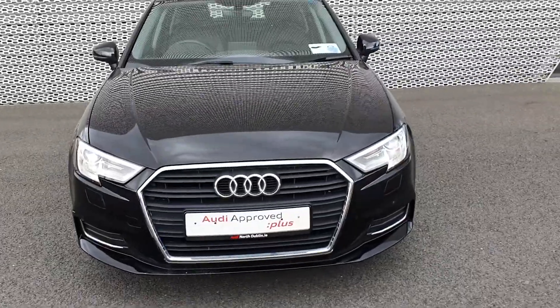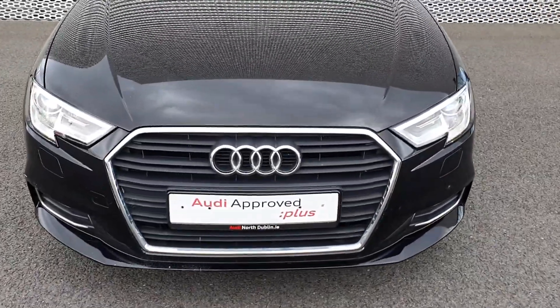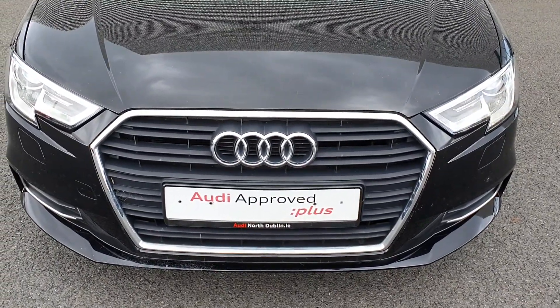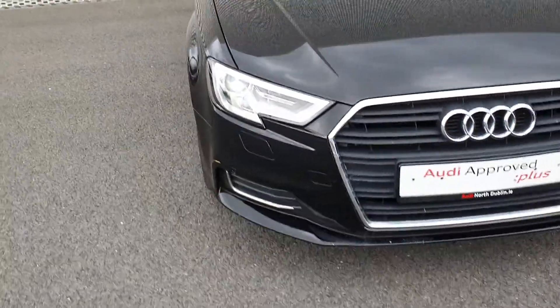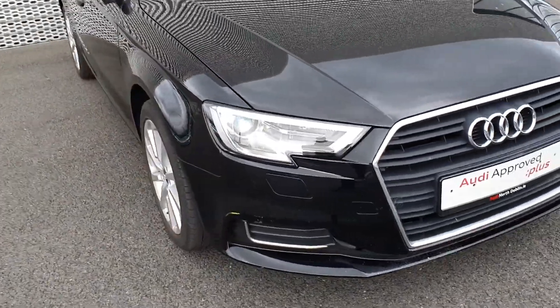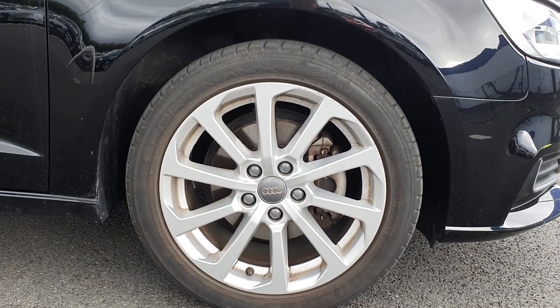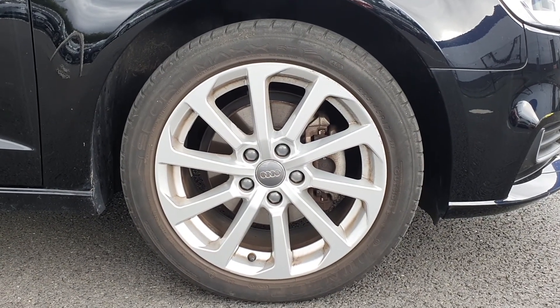We're going to start off by looking at the Audi signature single front frame grille with the four rings representing the companies that came together to make Audi what it is today. You have Xenon headlights and LED daytime running lights, and as we come around to the side here you have your 17 inch alloy wheels.